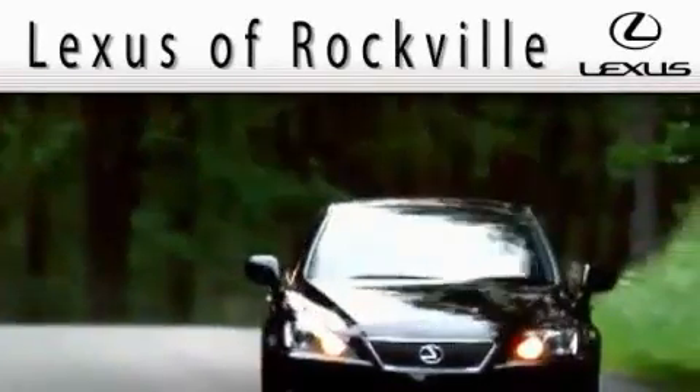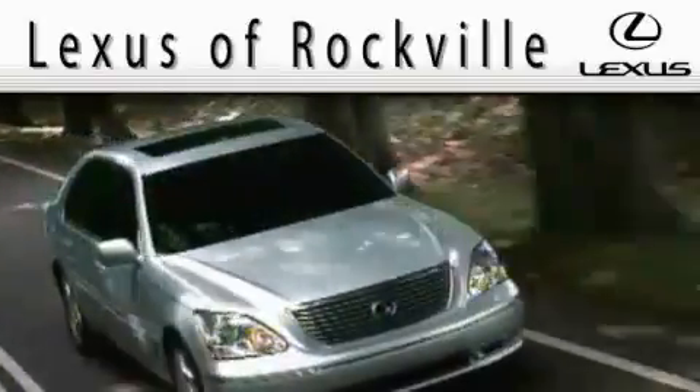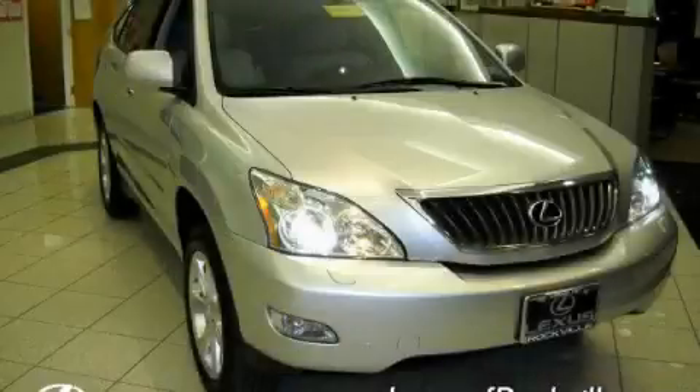Another fine vehicle offered by Lexus of Rockville. This is a certified pre-owned 2009 Lexus RX, with a great fit and finish.